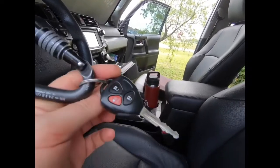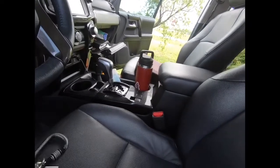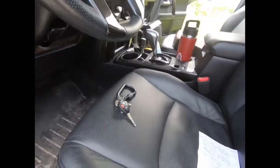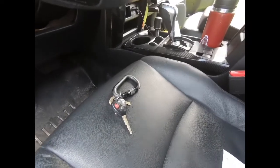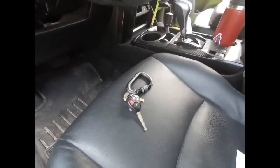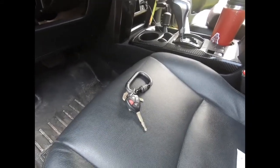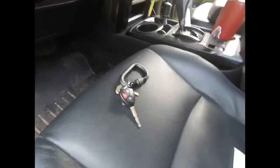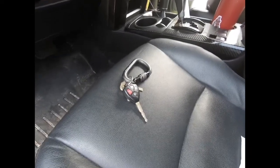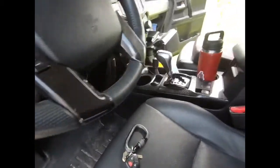First thing I want to talk about on the driver side is your car keys. Do you have a spare key for your car and do you know where it is? If you go on a road trip, do you bring that spare key with you? Because if you lose your key and your spare key is in the drawer in your kitchen, it's not going to do you any good. Have a spare key and don't forget to take it with you on road trips.